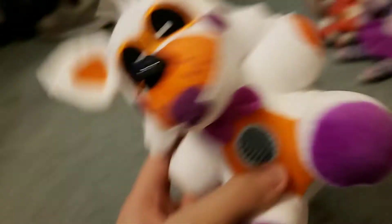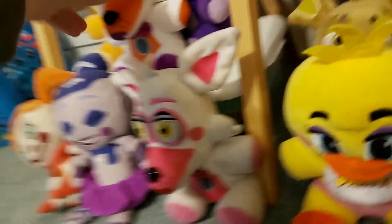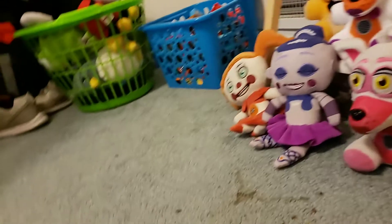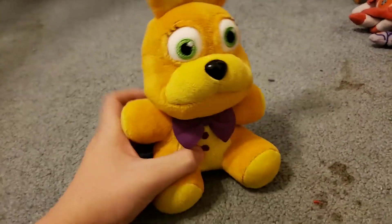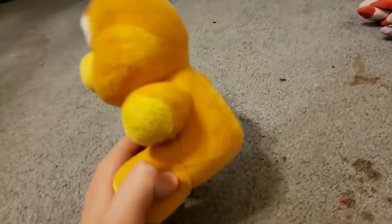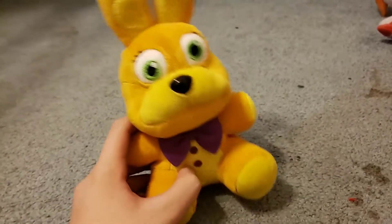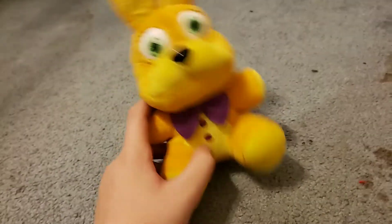Lulbit is now part of the Sister Location family. You'll be seeing Lulbit in the Christmas special today, as well as Spring Bonnie. I own Spring Bonnie — this is an official Funko Plush, Hot Topic exclusive, $19.90, which is kind of insane for a plush, but you know.